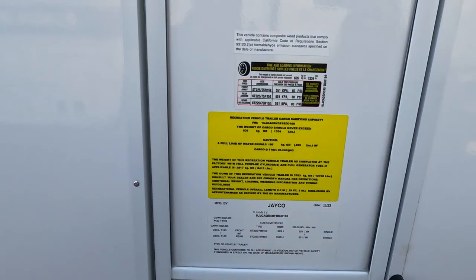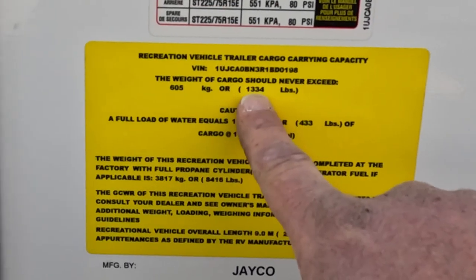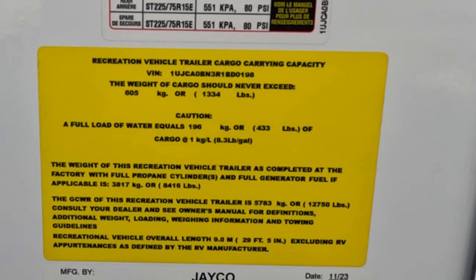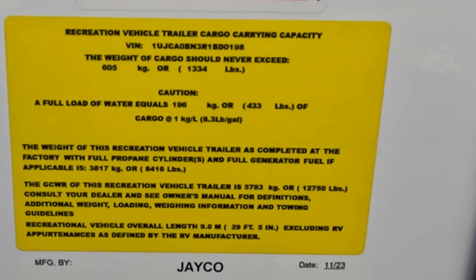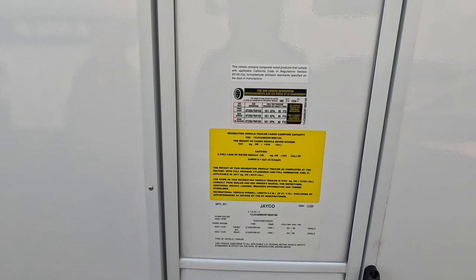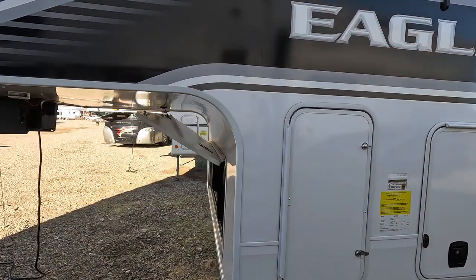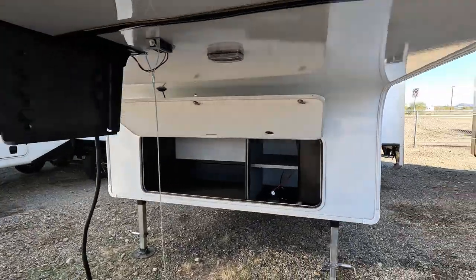I'm going to show you this because it's going to be a point of concern with this rig. Weight of cargo should never exceed 1,334 pounds. The full weight of water is 433 pounds — that means you have less than 900 pounds of cargo capacity. That's going to be very limiting for what you can put in this while you're traveling.